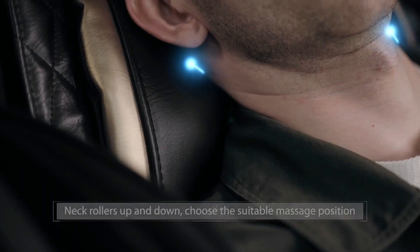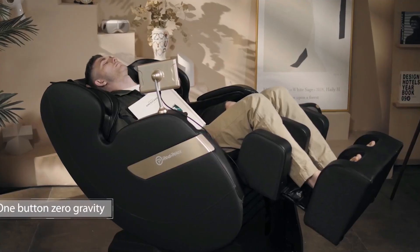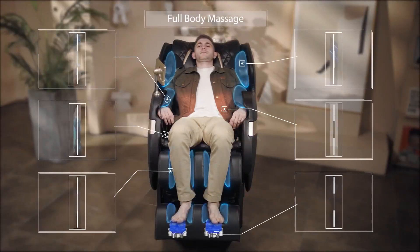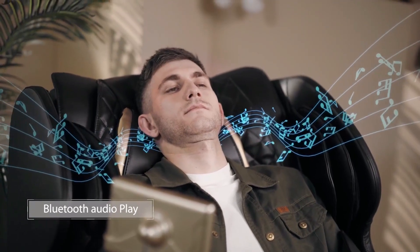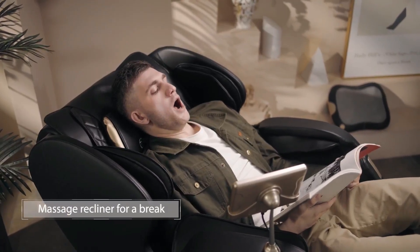The Real Relax massage chair is a balanced choice appropriate for nearly all users, with an extended footrest allowing tiny, average, and tall individuals to fit comfortably. It has a suitable neck massage posture that can be adjusted to accommodate your height, as well as three degrees of adjustable massage intensity to fulfill a variety of needs. It includes six auto settings, a lower back heating function, and is more effective at relieving waist pain.